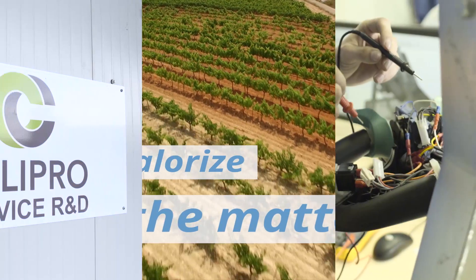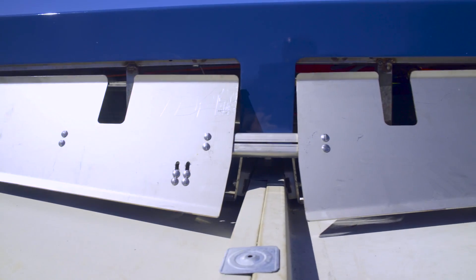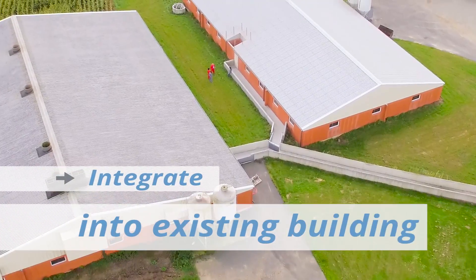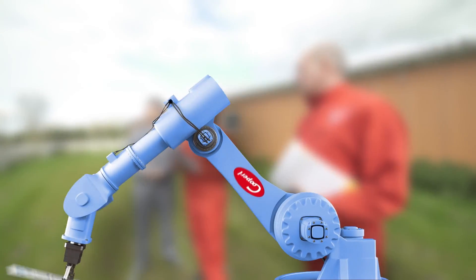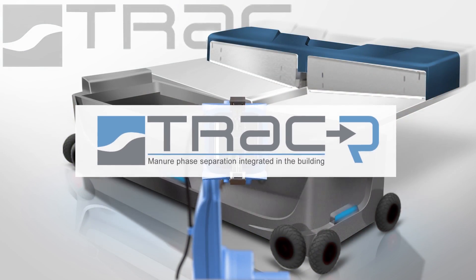Continuing their researches, the COPEL Group added modifications to the system and now aims to integrate it into existing buildings, so that the maximum number of breeders could have access to this technology without having to invest large amounts of money. From this research, the TRAC R-Concept was born.